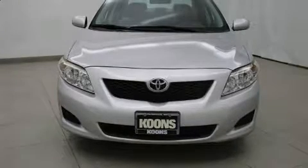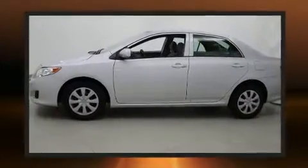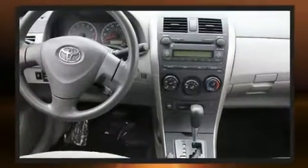Come test drive this 2009 Toyota Corolla. This four-door, five-passenger sedan provides exceptional value. It features an automatic transmission, front-wheel drive, and a 1.8-liter four-cylinder engine.